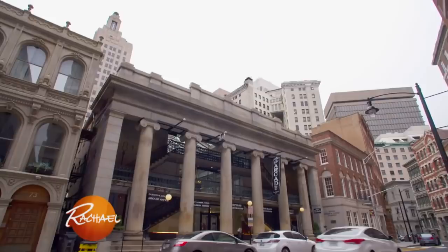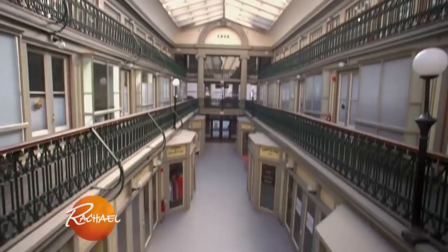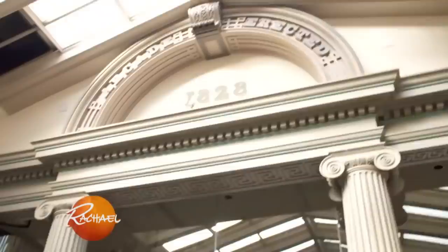This is the oldest still-standing mall in America. It was built in 1828. It's called the Arcade — it's in Providence, Rhode Island. It was essentially created as three levels with a massive skylight overhead, but the top two levels have been turned into tiny apartments, and we're going to give one of them a makeover.